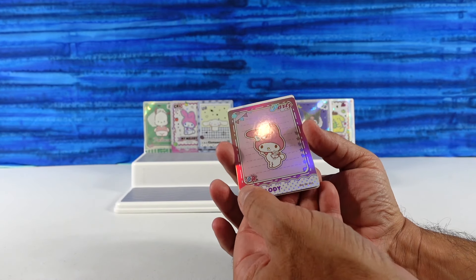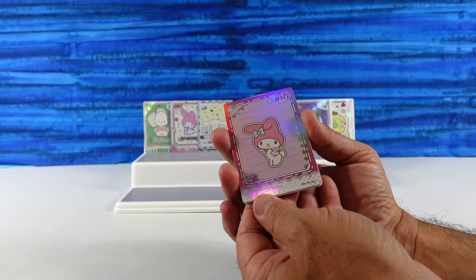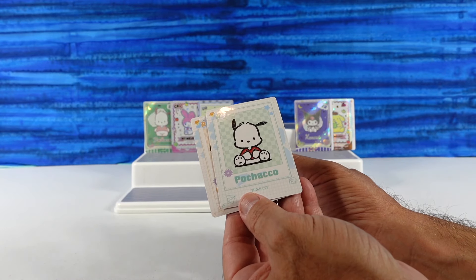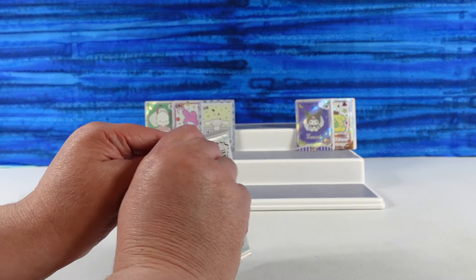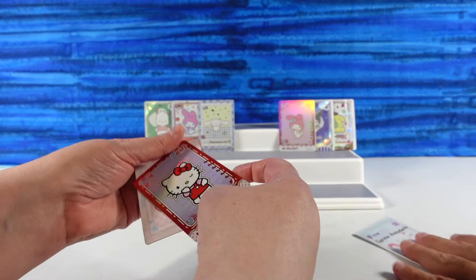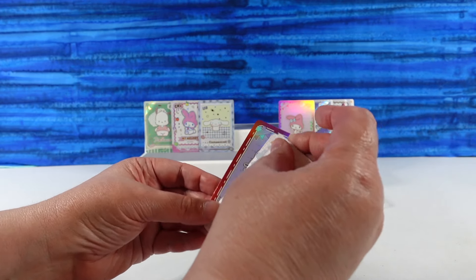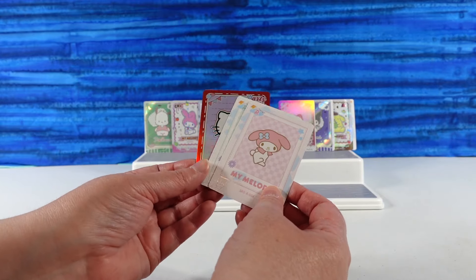Whoa! That's different — this is an SR My Melody, and it is like super foily. Does it say 'Party List' up there? It does — Party List. Cute. And then Pochaco, and Pompom Purrin. That My Melody feels heavy. A nice Hello Kitty — that's the Party List Hello Kitty one. And My Melody and Pochaco. I kind of feel like these cards are all about which foil one you get. Yep, absolutely, because they seem to be pretty common.